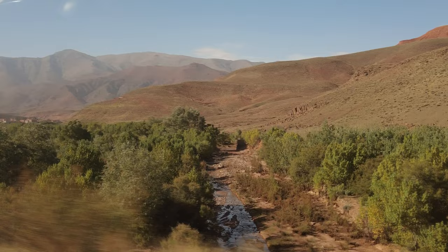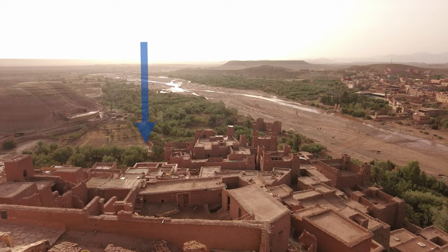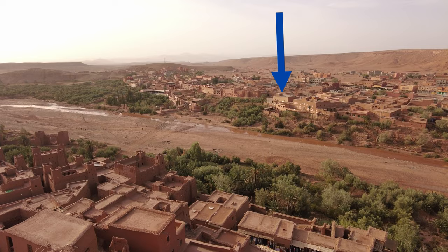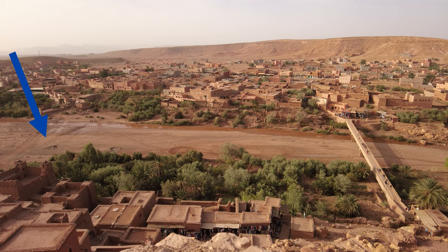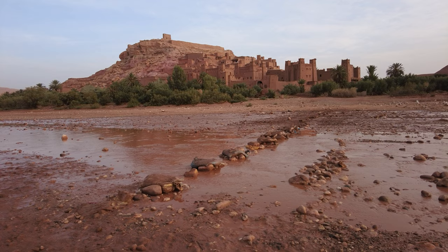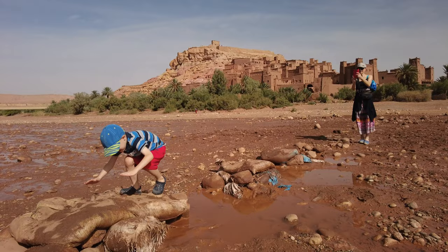The river Unila flows through the village of Ait Ben Hadou. The historic part of the village, which is of most interest, is on the north bank, while the modern part lies on the south bank. When you arrive, you always land in the new part. To get to the historic part, you have to cross the river — either over the bridge or directly across the riverbed. If there is little water, you can cross over the stones or sandbags; if there is a lot of water, you have to use the bridge.